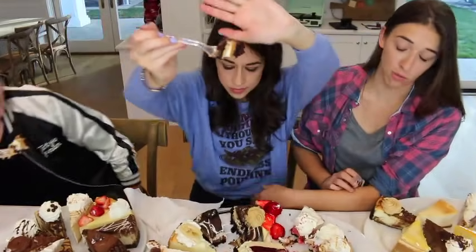This one has layers of delish. I'm gonna have weird poop tonight. Ooh! It's got peanut butter. Yeah, there's like peanut butter, but there's cake in it too. There's definitely lots of peanut butter in that. I don't know what it is, but there's a lot of peanut butter.